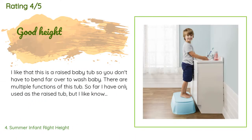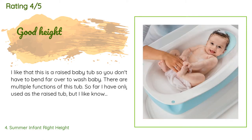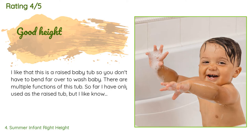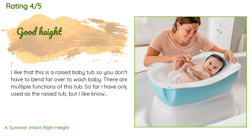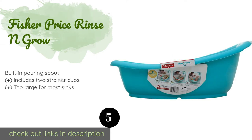There are 393 reviews with an average rating of 4.5 stars. A customer said: 'I like that this is a raised baby tub so you don't have to bend far over to wash baby. There are multiple functions — so far I have only used it as the raised tub, but I like knowing I can use some of the parts later, like as a step stool for a toddler. The tub is sturdy and there's a little headrest for baby, which is nice. What I don't like is that emptying and cleaning it are not very easy and the base is a bit wider.'